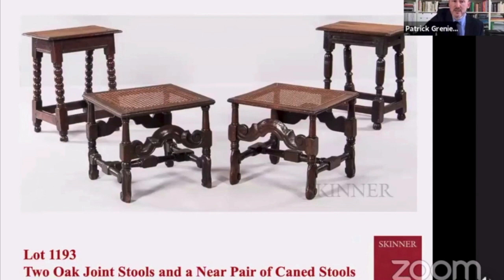Here we can see some of those joined stools — we have some caned examples, as well as a stool that George was particularly fond of in the back left, which had these ball turned legs. A really wonderful stool piece.